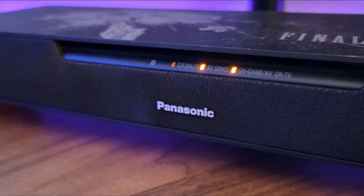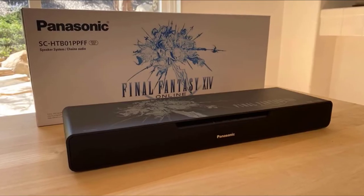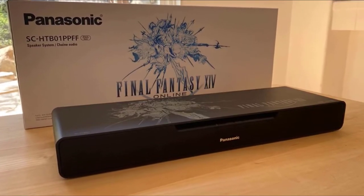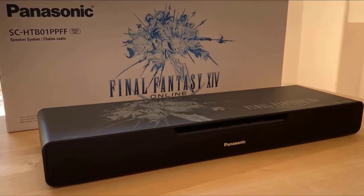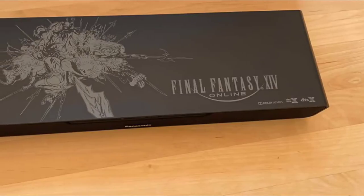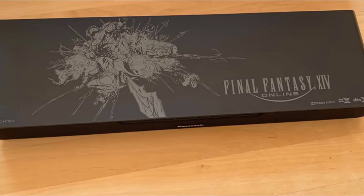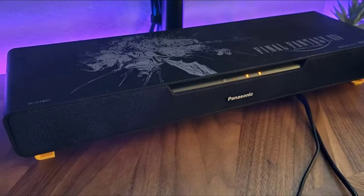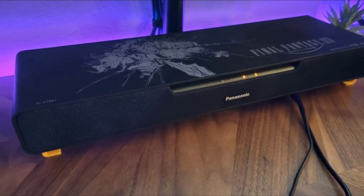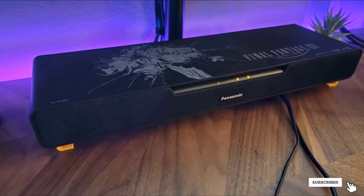The overall setup is surprisingly easy, featuring a plug-and-play function. The sound it produces is loud, clear, and delivers exceptional performance for its price. Though the bass levels are not high, the pair of drivers work well to provide stereo sound, making it a reasonable choice for everyday gaming and entertainment use. It will be a valuable addition to your computer monitor for a satisfying listening experience.